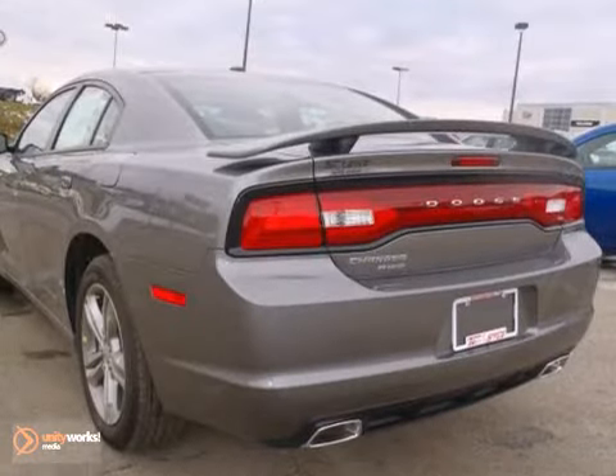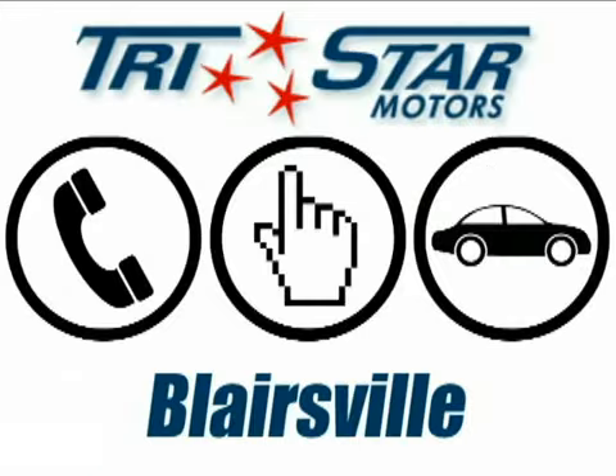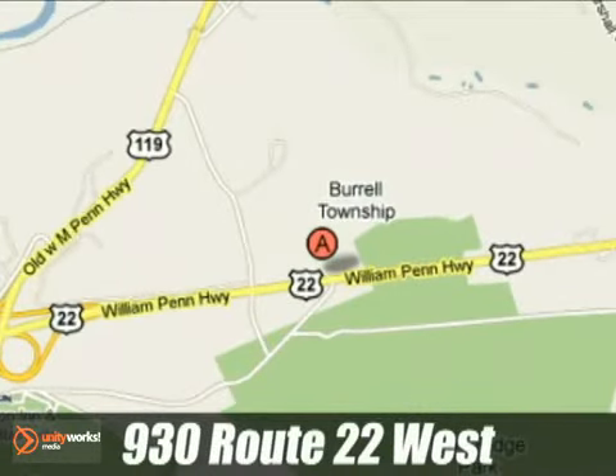Come in for a test drive today at TriStar. Call, click, or stop in at TriStar Motors Blairsville today. We're conveniently located at 930 Route 22 West in Blairsville, PA.